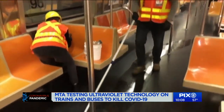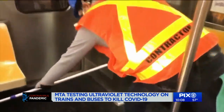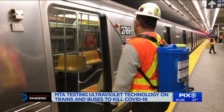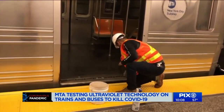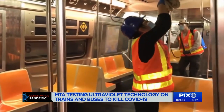Transit officials and health experts are looking for ways to reduce and eliminate any level of virus on trains and buses. Deep cleaning and disinfecting has been done since the beginning of March in the MTA system several times a day in some places, they say. And from 1 a.m. to 5 a.m. each night, the system shuts down to allow for more.